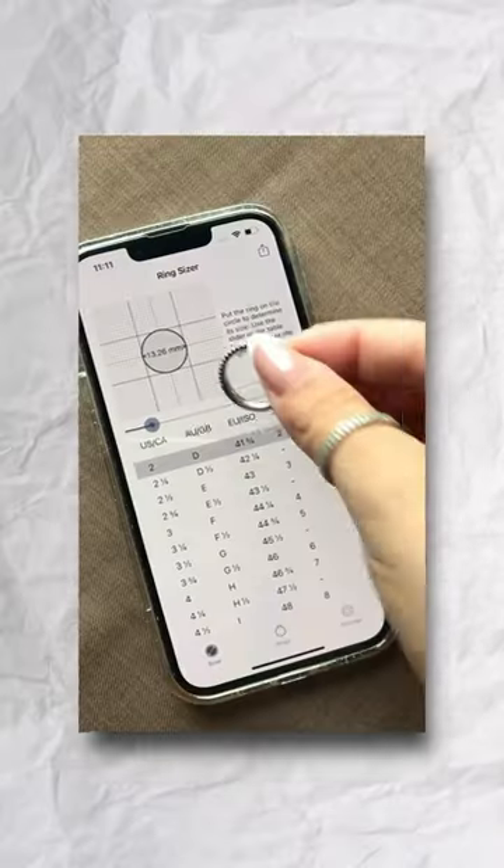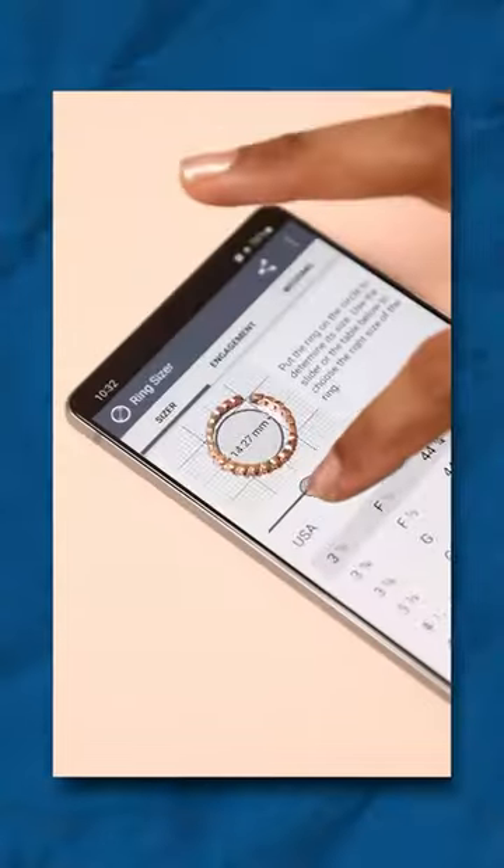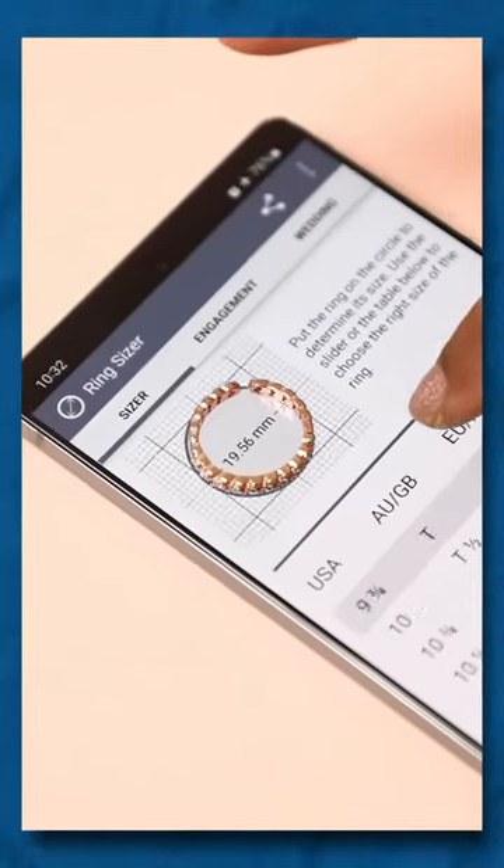Number 1 is the Ring Sizer app. If you look at this app and look at the ring on your hand, you can adjust the app to find the exact ring size easily.